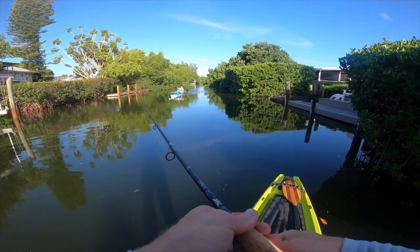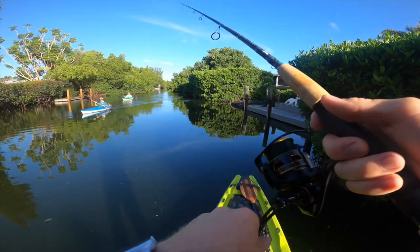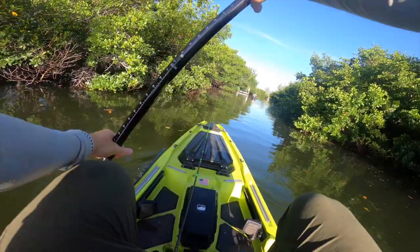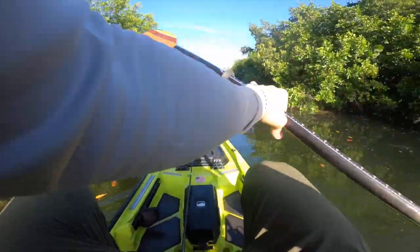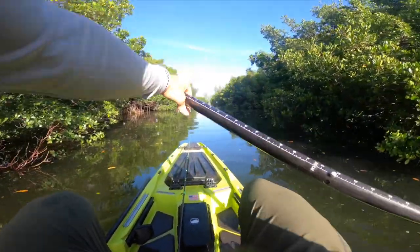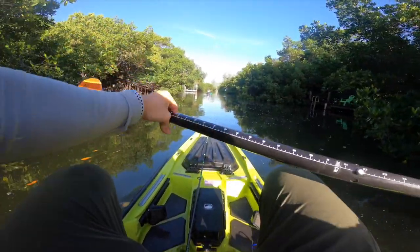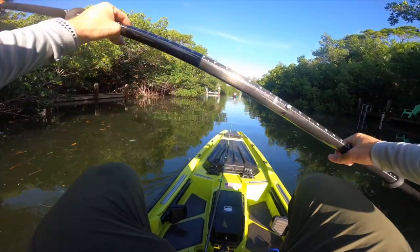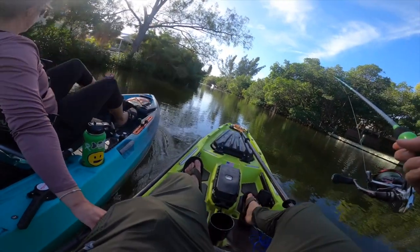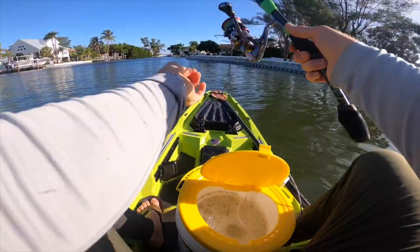Doesn't seem like there's as much action back here — not as many fish jumping. Working our way back a little bit; never fished anything like this before. Mangroves to the left and right, it's narrowing down. Another couple kayaking back here said the big reds are back here waiting for us, but we're headed back out to the main water. Devin is towing me with the pedal drive — making life easy.